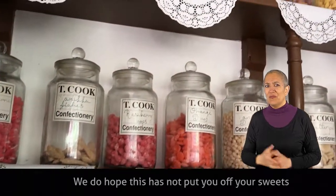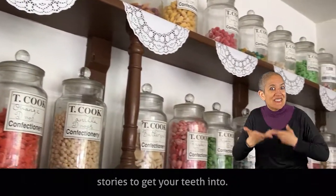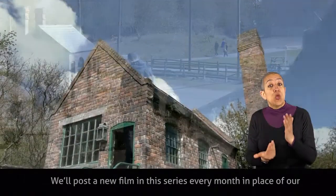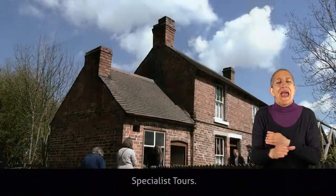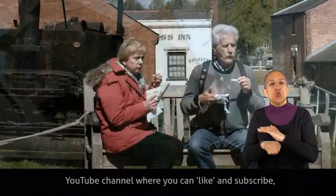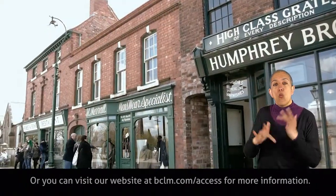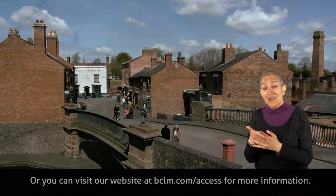We do hope this hasn't put you off your sweets and has given you some interesting stories to get your teeth into. Thank you for joining us. We'll post a new film in this series every month in place of our specialist tour. To stay up to date with our content, please visit Black Country Living Museum's YouTube channel where you can like and subscribe, or visit our website at bclm.com/access for more information.